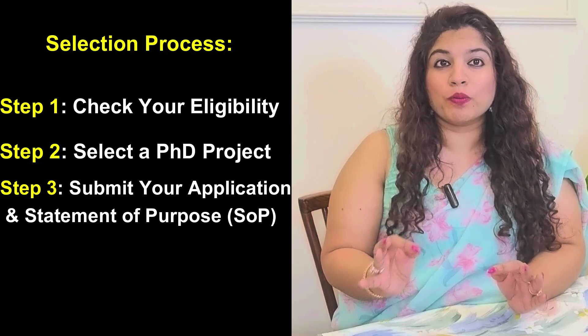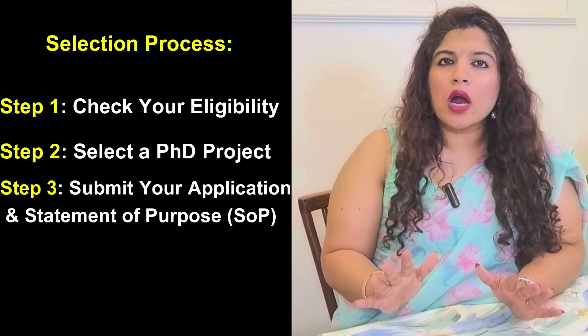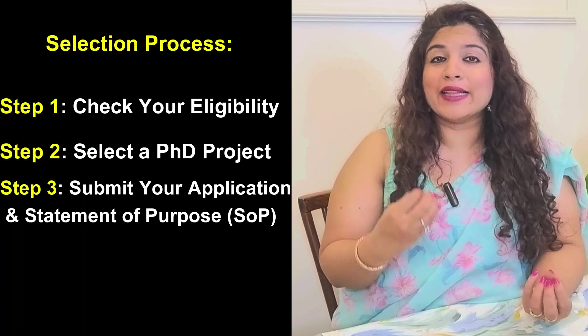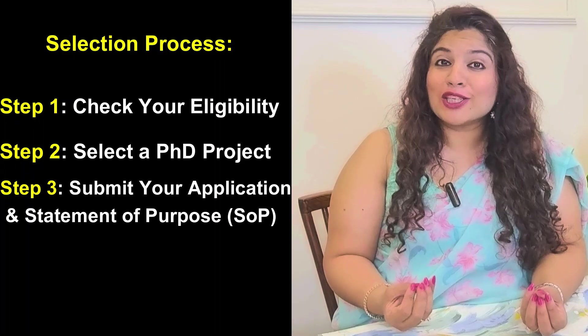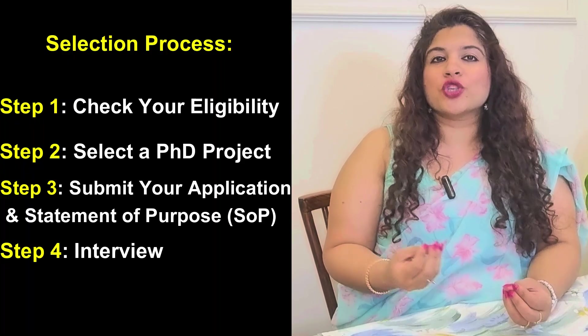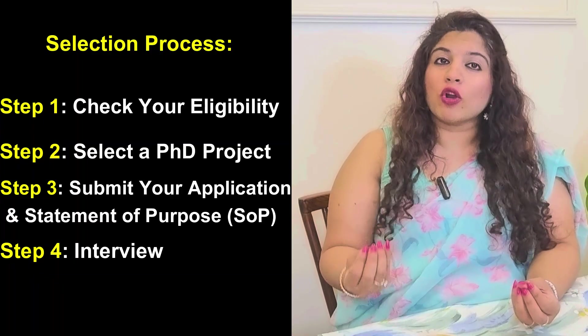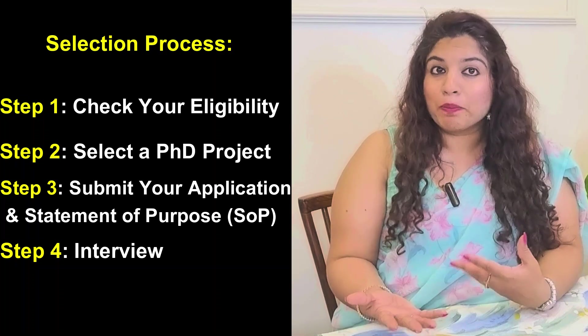Step three: submit your application. A Statement of Purpose (SOP) is a crucial part of your application, which should clearly outline your motivation for the PhD and the three research interest areas you've applied for. If your application is shortlisted, you move on to step four: the interview. Shortlisted candidates will be invited for an interview with the selection panel, which may also request recommendation letters before making a final decision.